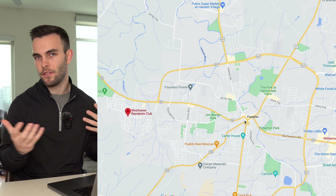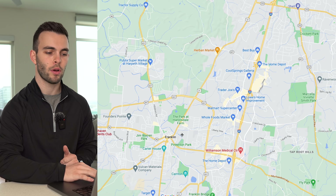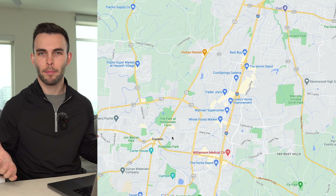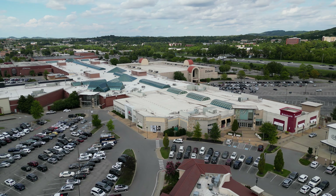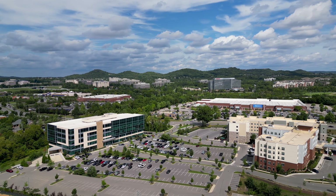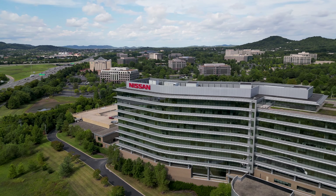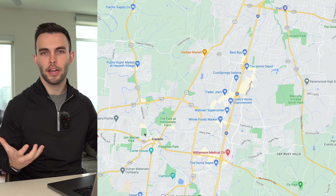You're 10 minutes to downtown Franklin, 15 minutes to Cool Springs. The downtown Franklin and Cool Springs area is where you'll do the majority of your shopping — all the big box shopping is in Cool Springs, which is Franklin's business district. So you're about 10 to 15 minutes away from your main shopping.